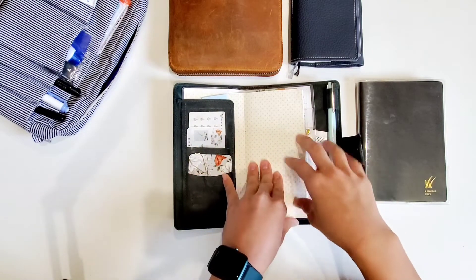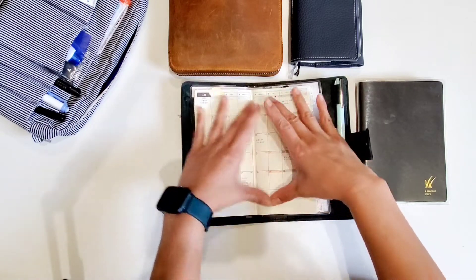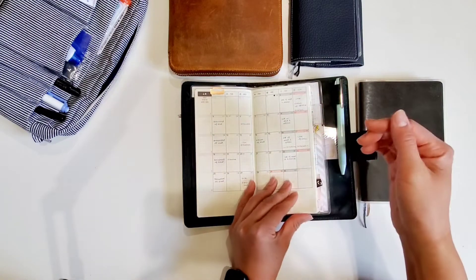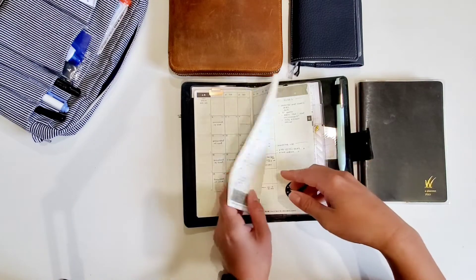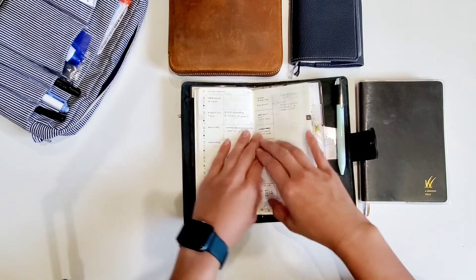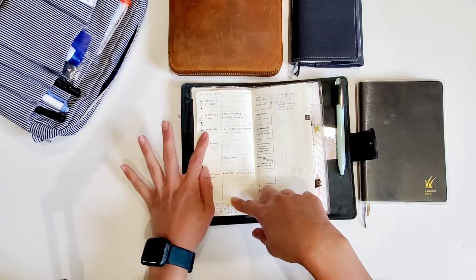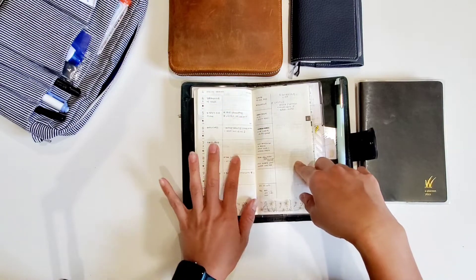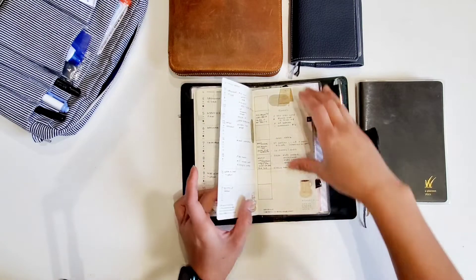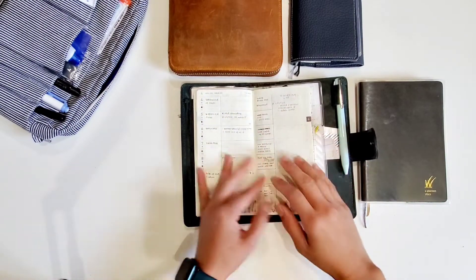So my Hobonichi Weeks has been my main planner for April. The monthly view — where I have this index clip from Midori — is for events, arrangements, and scheduling. For the weeklies, I have my pre-planning: I draw a line and put events or appointments on one side, and tasks I'd hope to get done on the other. Everything on one side is work-related, and on the other side I have lists like shopping lists or tasks for next week. It's pretty functional and straightforward.